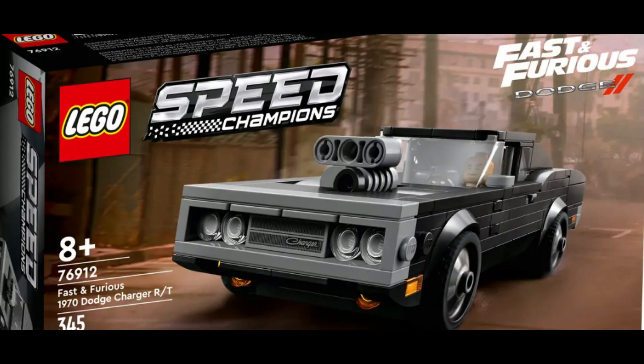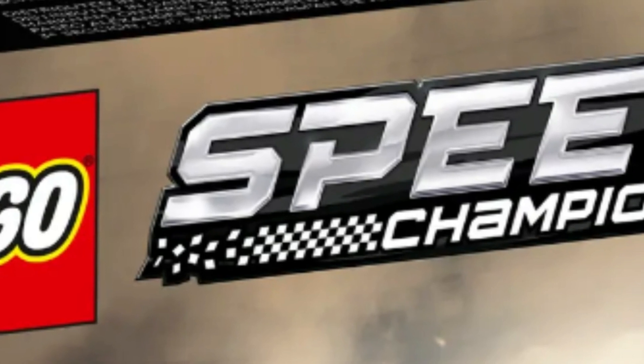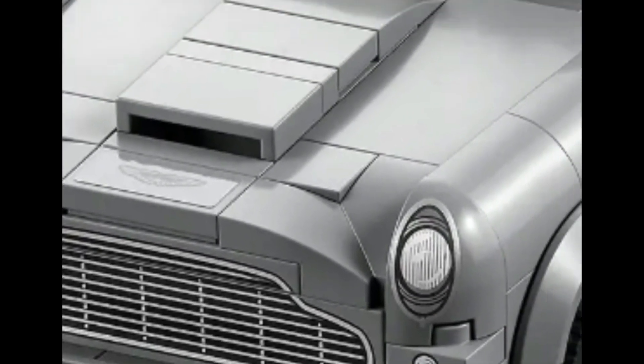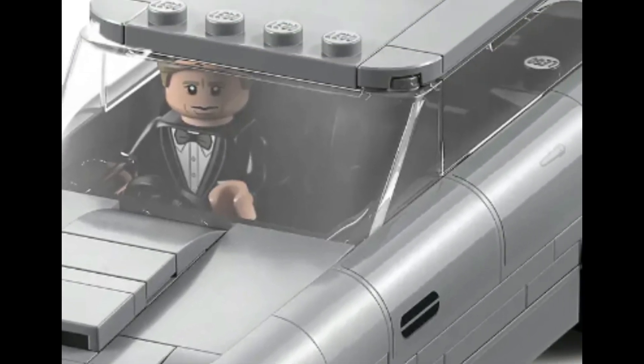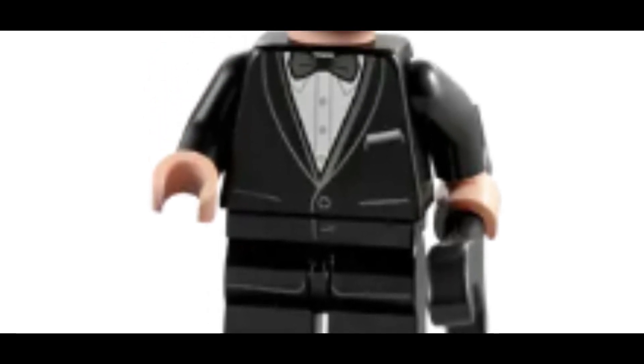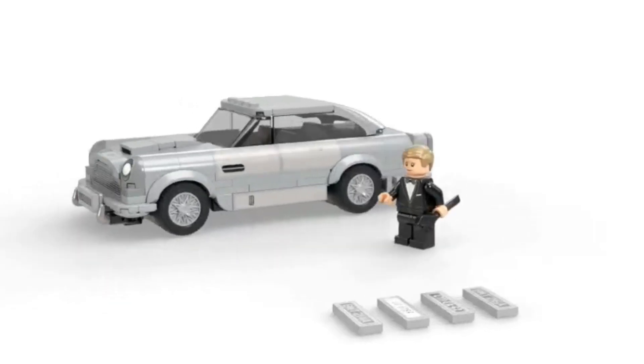Set number 2, item number 76911, Speed Champions 007 Aston Martin DB5. This set is 298 pieces. It's a phenomenal looking car that matches the Aston Martin in the James Bond movies. Everyone loves this car because it's packed with gadgets and special abilities. This set comes with one minifigure which is unique, and they are replacing Daniel Craig, so I believe this set may be the only time we get this minifigure, which will help achieve better profits in retirement.